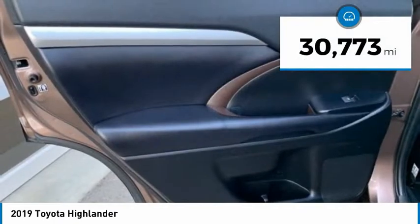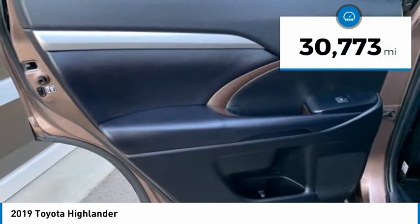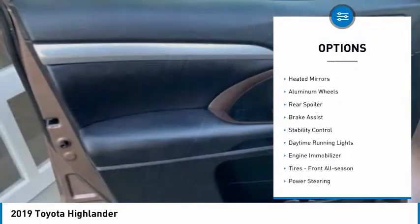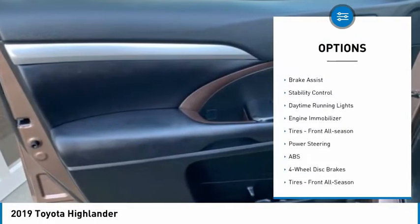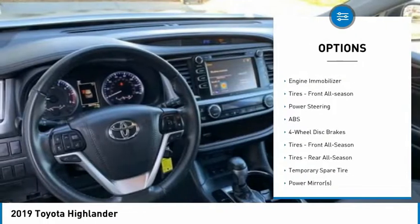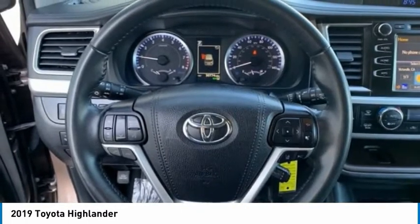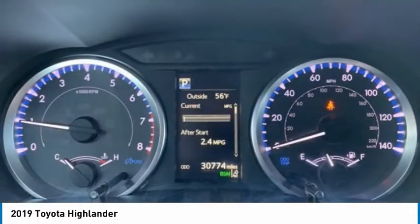This vehicle has less than 35,000 miles. Here are some of this vehicle's great options: tire pressure monitor, all-wheel drive, heated mirrors, aluminum wheels, rear spoiler, brake assist, stability control, daytime running lights, engine immobilizer, and front all-season tires.